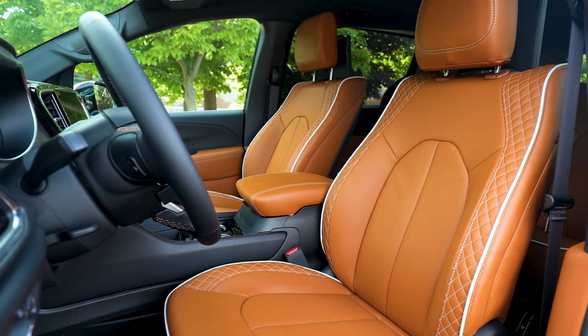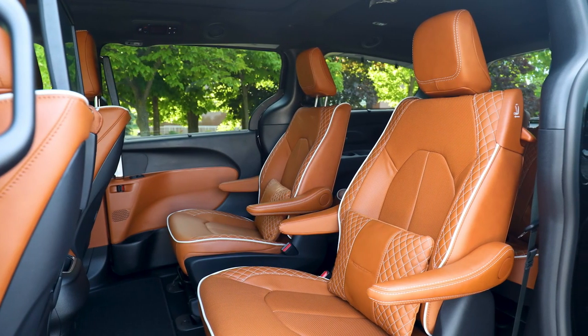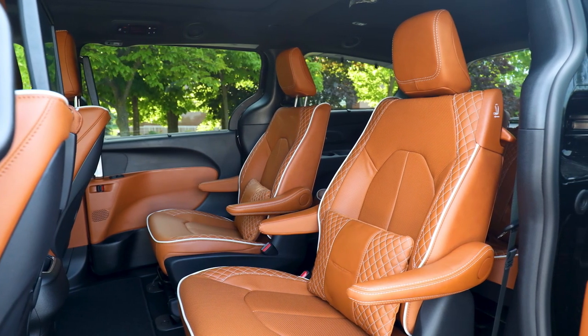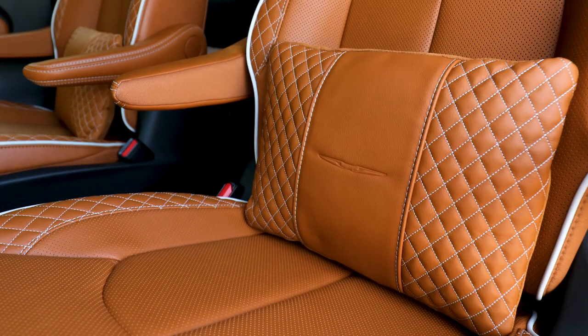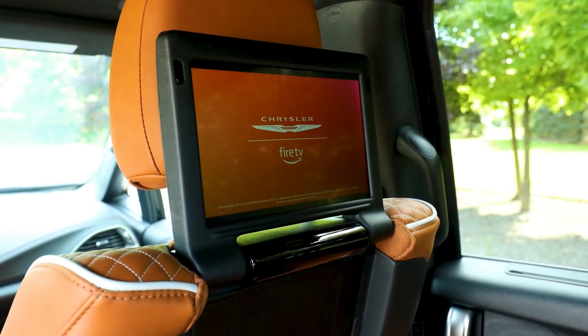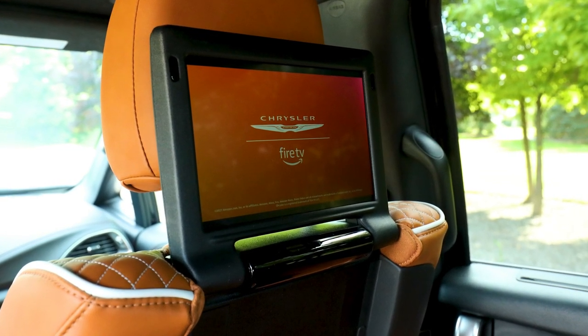Available Rear Seat Entertainment with Amazon Fire TV built-in allows rear passengers to stream videos, play games, and download Prime Video content on the go. Engineers worked to improve the already vault-like cabin with improved fitments for door and glass seals across all trim levels, resulting in the quietest Chrysler minivan ever built.